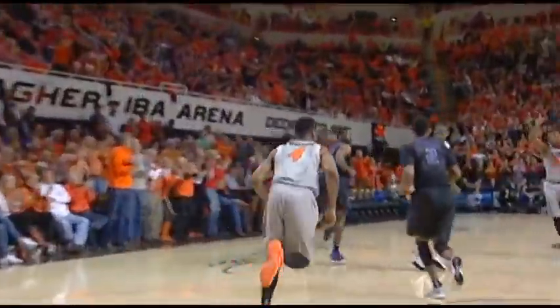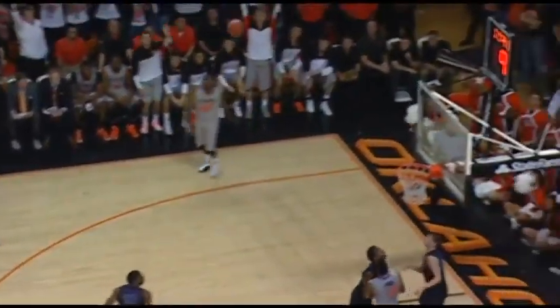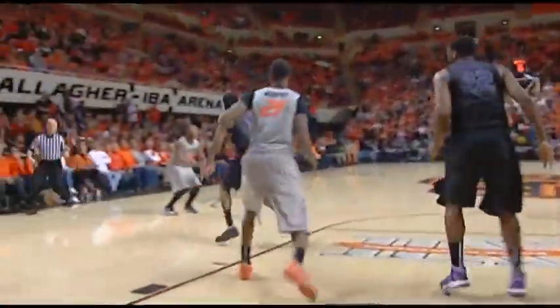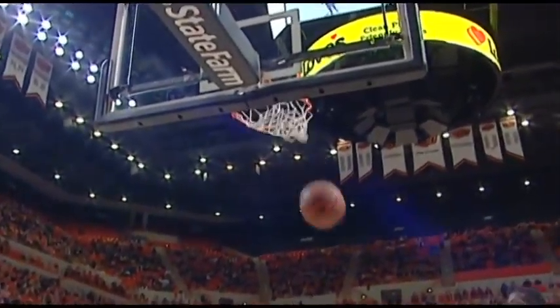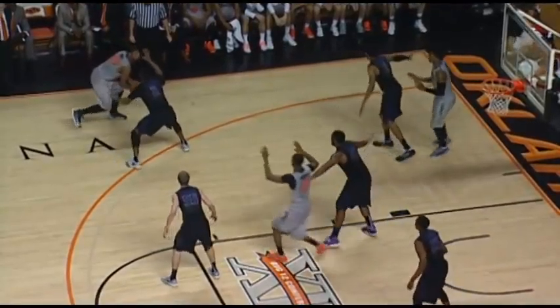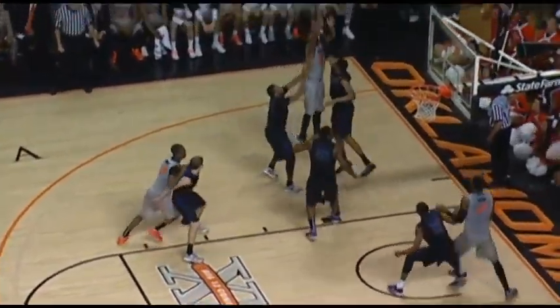Smart right block backing in, behind-the-back pass to Brian Williams with a slam. Forte to Smart right wing, splits the defense, left wing — Forte three-point jumper, yes sir. Nash foul line right, drives it to his left, spins back right into a double team — right wing Smart, open three, got it. Brown defended by Spradling in the zone, across the floor to Smart — low pass but Smart recovers.